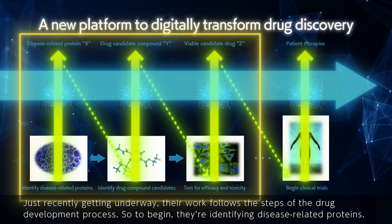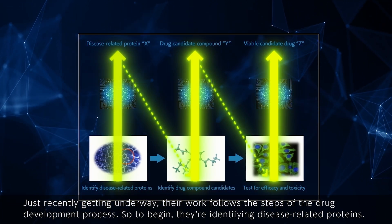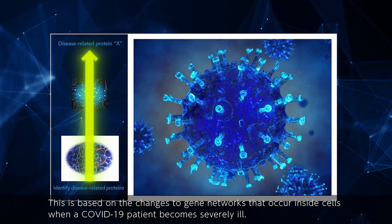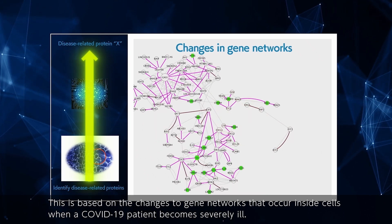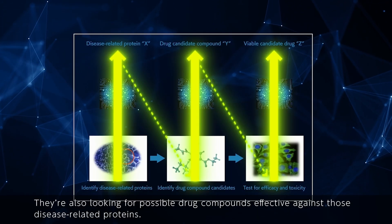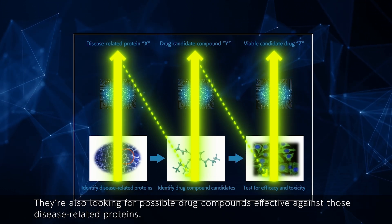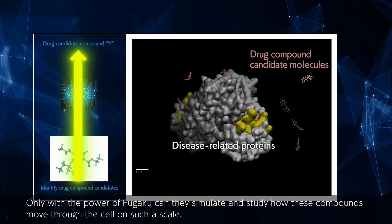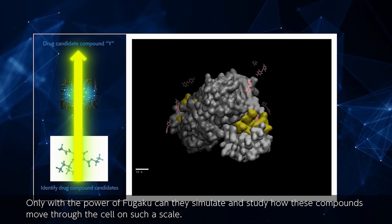Just recently getting underway, their work follows the steps of the drug development process. They're identifying disease-related proteins based on the changes to gene networks that occur inside cells when a COVID-19 patient becomes severely ill. They're also looking for possible drug compounds effective against those disease-related proteins. Only with the power of Fugaku can they simulate and study how these compounds move through the cell on such a scale.